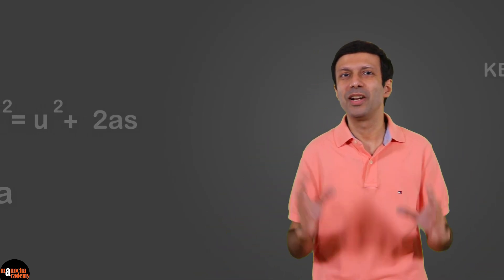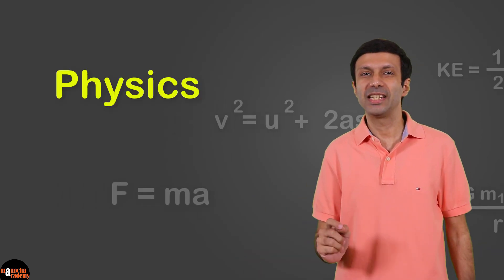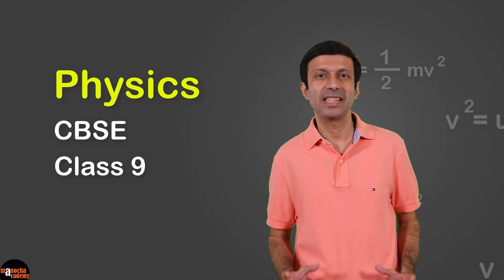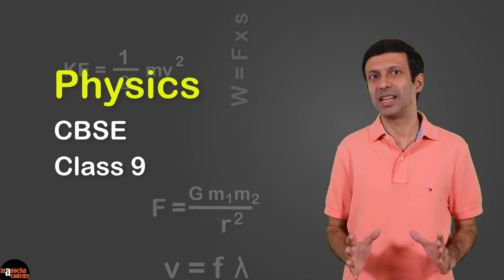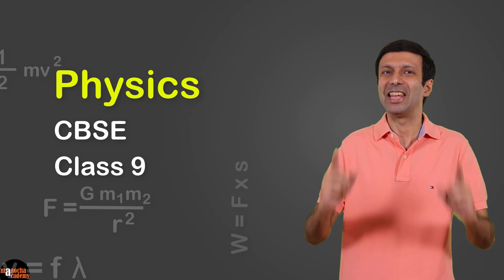Hi friends! I'm super excited to announce the launch of our new course for Physics CBSE Class 9. Are you ready to learn Physics in a simple and practical way? Are you ready to master the concepts and do great in your tests? Then this Physics CBSE Class 9 course is just for you.